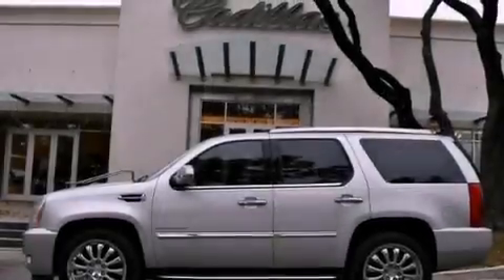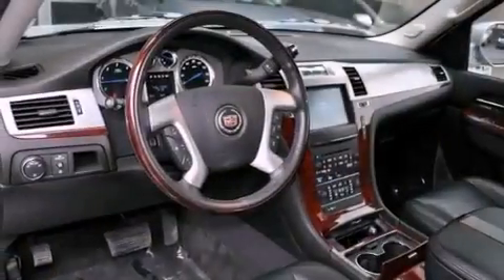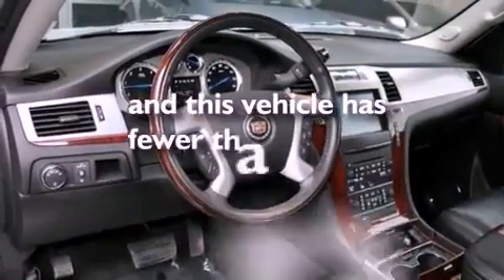An illuminated passenger side vanity mirror, a stability control system, steering wheel controls, and this vehicle has fewer than 23,000 miles on the odometer.